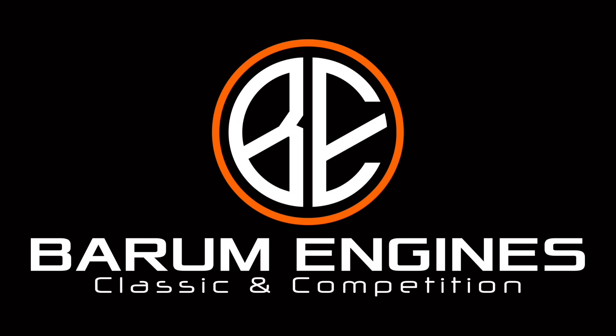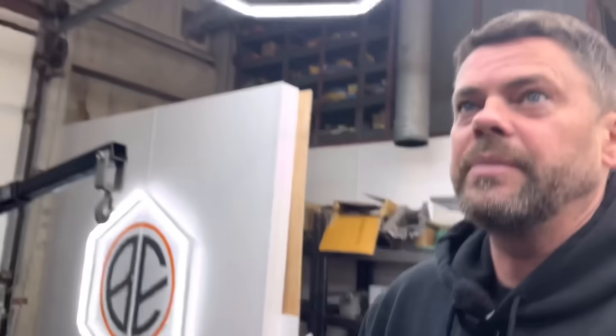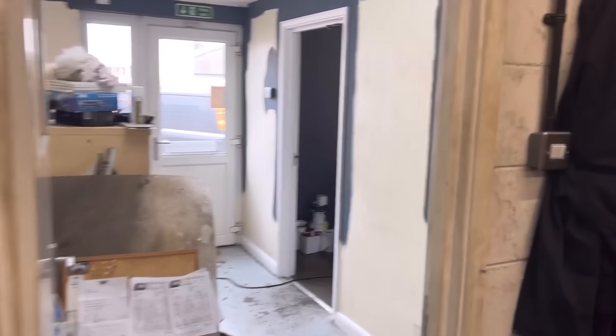Happy Friday guys, welcome back to Bearham Engines. Before we kick off today I just want to apologize to all the people that commented in the last video saying 'it's not a decorating show Lee, we're here to watch you work on engines.' Fair enough, but we can't just keep on going about just the technical stuff or just the engines. The idea of this channel is to show everything that's going on in this building with our work.